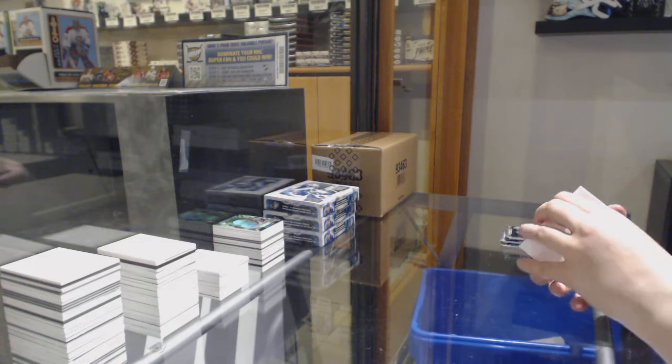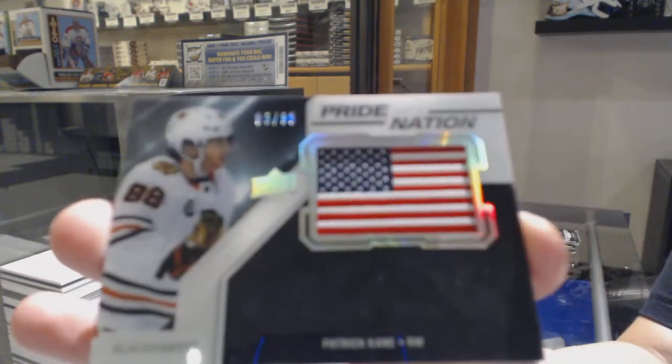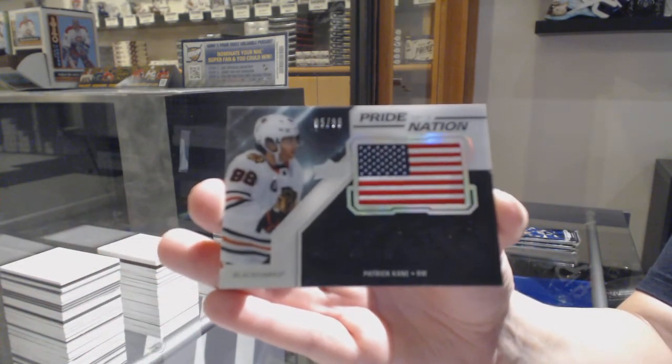We've got a Pride of a Nation patch numbered to 299 for the Chicago Blackhawks, Patrick Kane. Yes, it is.